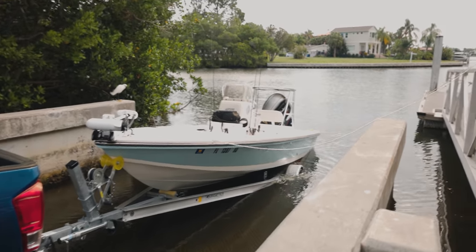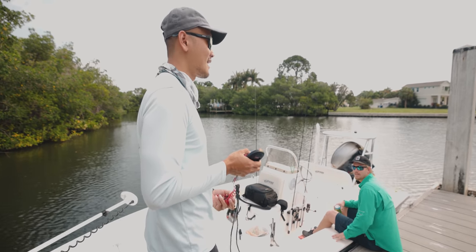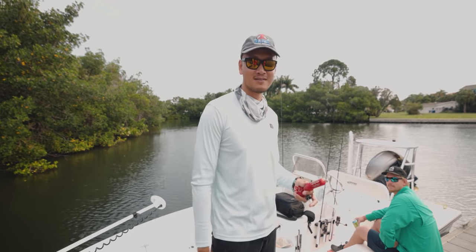Just got the boat on the water. Hopefully we don't have trouble finding bait. They should be there. Last time I went out there they were loaded — took us like a few casts and we were blacked out on bait. Alright, let's go.